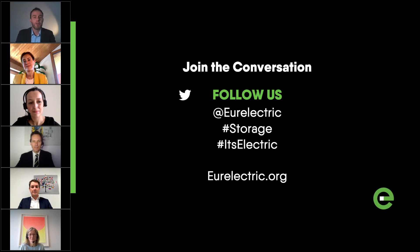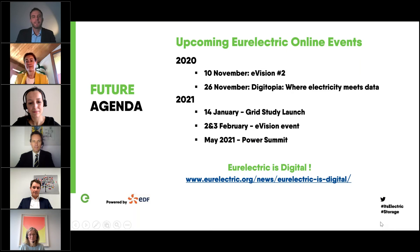Join us for future webinars. On the 10th of November we'll be back with a webinar on e-mobility under the series e-vision. And on the 26th we have our major digital event where we present our AI vision paper, with some very fascinating keynote speakers. Stay tuned for more, and thank you very much. Have a good afternoon.